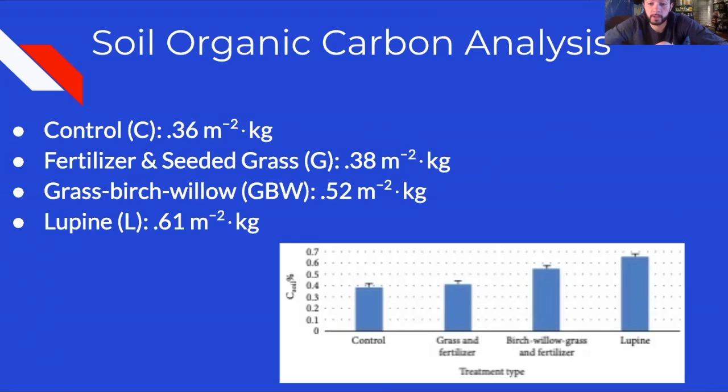In the present research, the control plots had the lowest carbon content at 0.36 kilograms per square meter. The fertilizer and seeded grass plots had a slightly higher amount of carbon stored at 0.38 kilograms per square meter; however, this was not statistically significant because the p-value was 0.22, above the alpha of 0.05, leading to a failure to reject the null hypothesis.